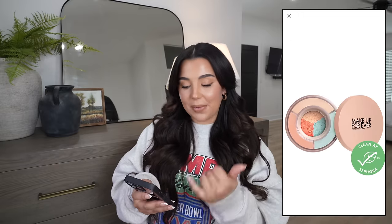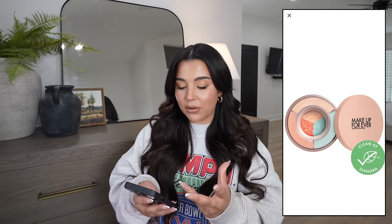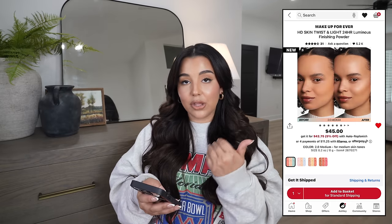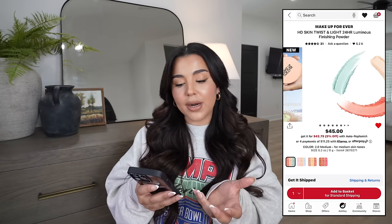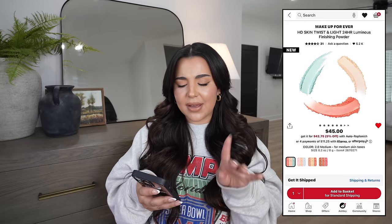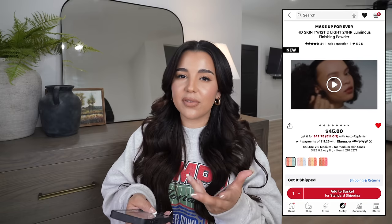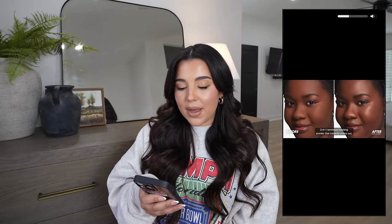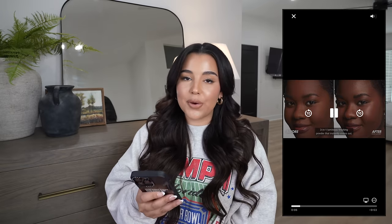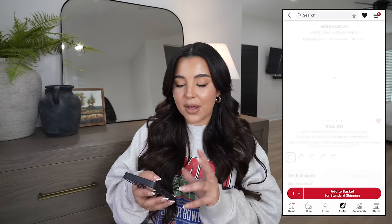Another Makeup Forever product I'm looking at is the new HD Skin Twist and Light Luminous Finishing Powder — very different and interesting. It comes with three different colors meant to blur, color correct, and illuminate the complexion, providing radiance and blur. It comes in four shades; I'm leaning toward 2.0 Medium but want to go in store to see the colors in person. It retails for $45, which is a bit up there, but it looks very interesting — I may pick it up for a first impression.